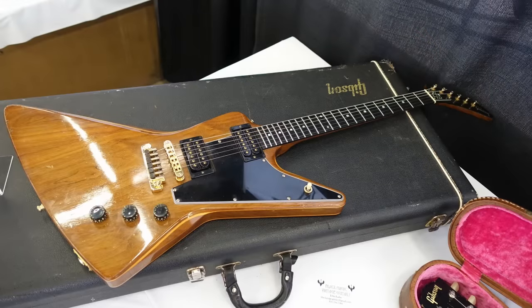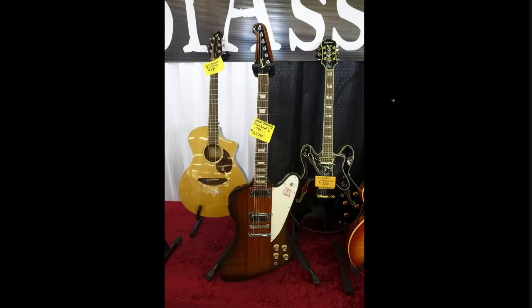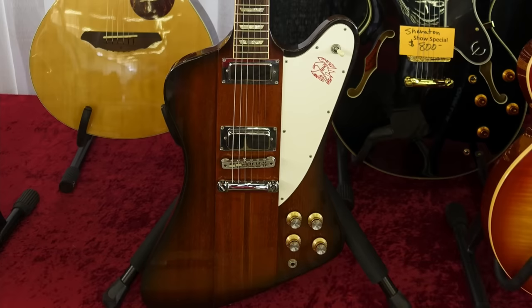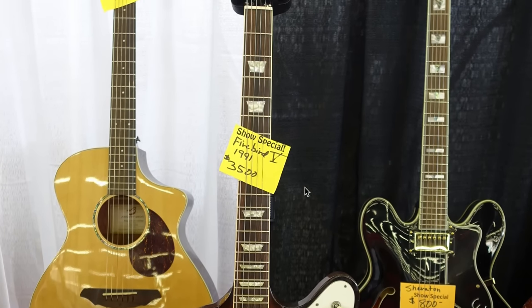And then hey, we've got an Explorer E2 — I'm not sure if this is aired before or after, but I do have an E2 Explorer review coming up. This is the Walnut Maple Walnut version. Here's an older Firebird at $3,500 — generally that's what I've been buying my custom colored ones at, but if you just want traditional, I guess that makes sense. I would definitely choose this 91 Firebird over the modern day one, but you might want to try the neck profiles out because these do have very thin necks.